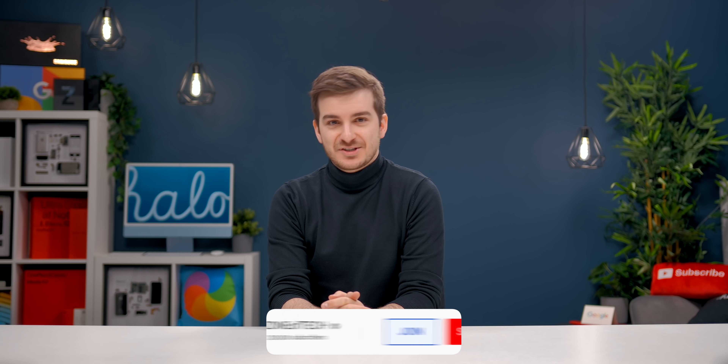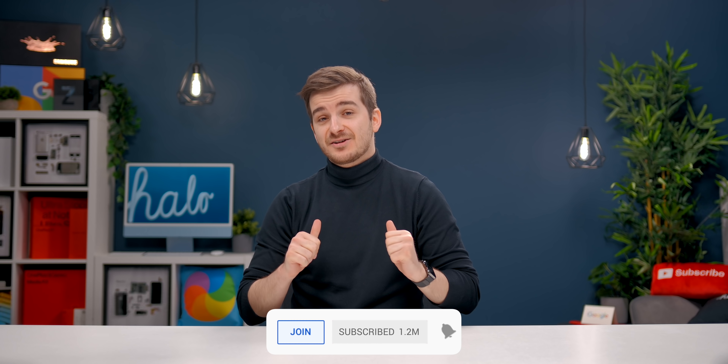Let us know which devices you want to see compared against the Mac Studio, and definitely subscribe to see those benchmarks as soon as they come out. I'm Daniel, this has been Son of Tech, and I'll see you guys in the next one.